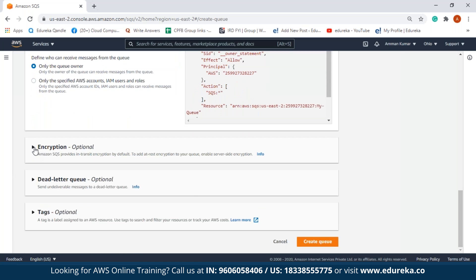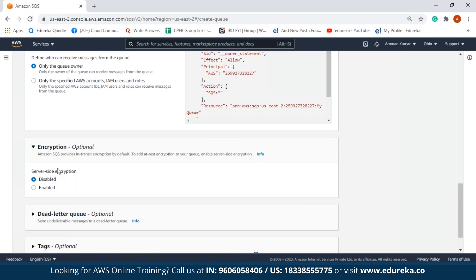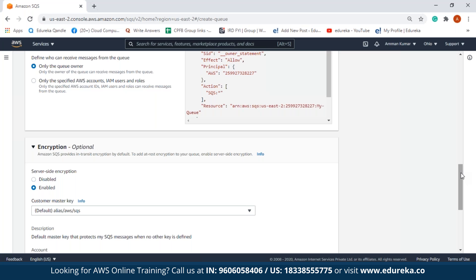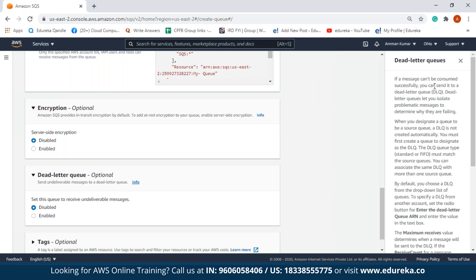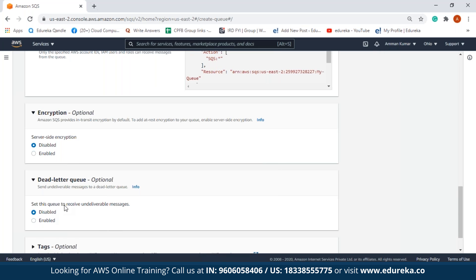Next we have encryption, which is optional. We can encrypt sensitive data using server-side encryption. If we enable this, we can use server-side encryption with AWS Key Management Service, which allows centrally managing keys that protect your SQS messages. For this demo we are going to disable it. Next we have dead letter queue. If a message cannot be consumed successfully, you can send it to a dead letter queue, which lets you isolate problematic messages to determine why they are failing. For example, if a message cannot be pulled by any consumer, it can be sent to the dead letter queue for examination. We are going to disable the dead letter queue here.